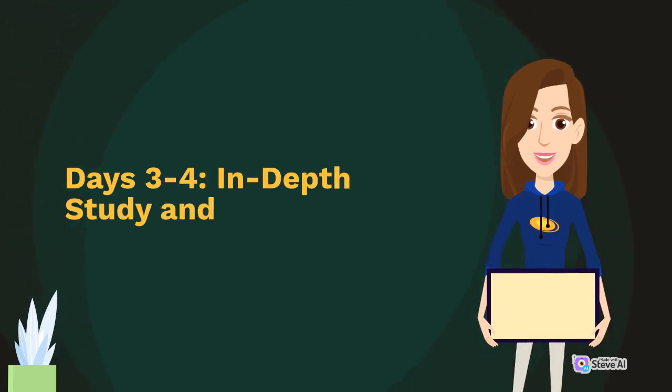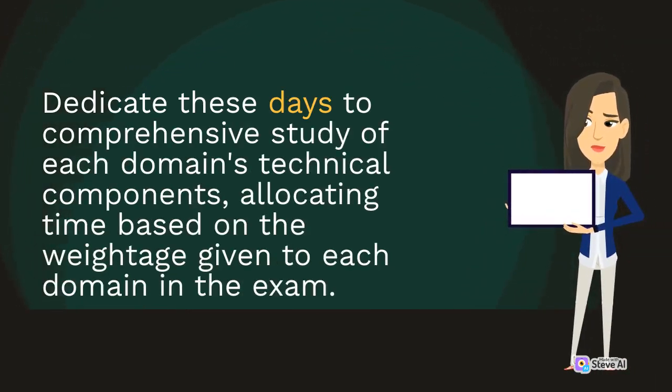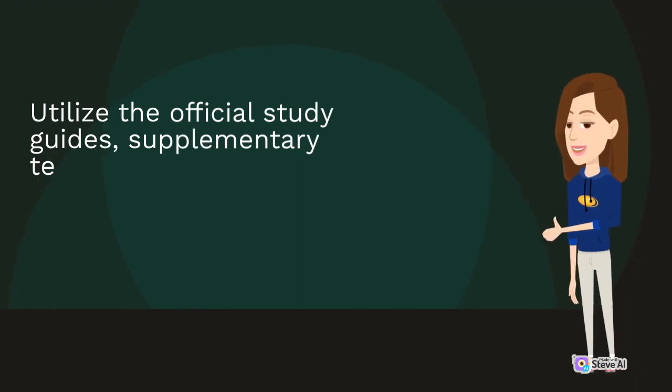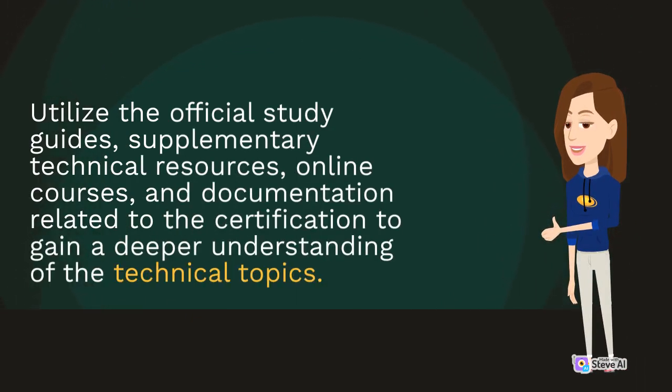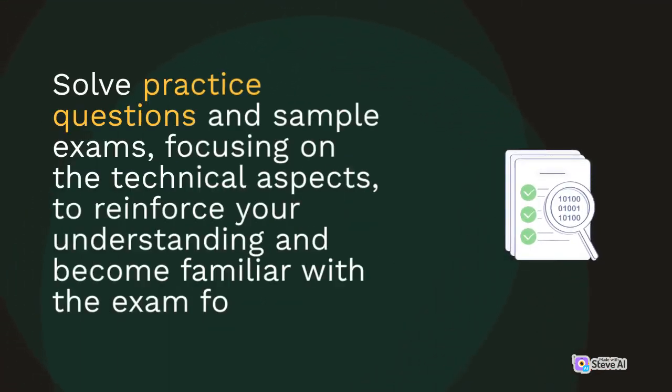Days 3 to 4: In-depth Study and Practice. Dedicate these days to comprehensive study of each domain's technical components, allocating time based on the weightage given to each domain in the exam. Utilize official study guides, supplementary technical resources, online courses, and documentation related to the certification to gain a deeper understanding of the technical topics. Solve practice questions and sample exams, focusing on the technical aspects, to reinforce your understanding and become familiar with the exam format.